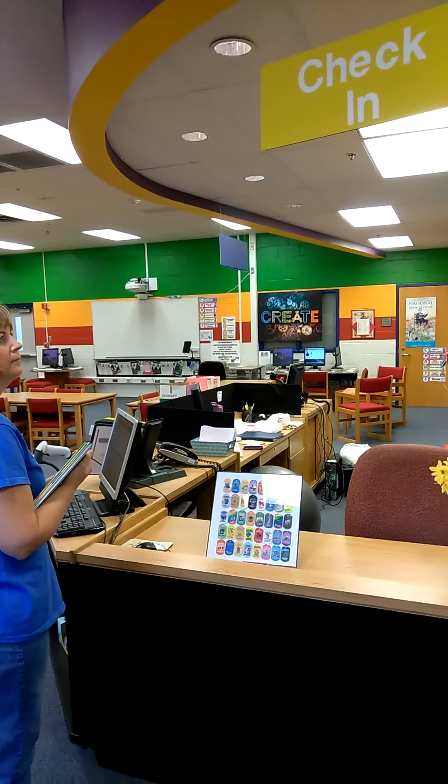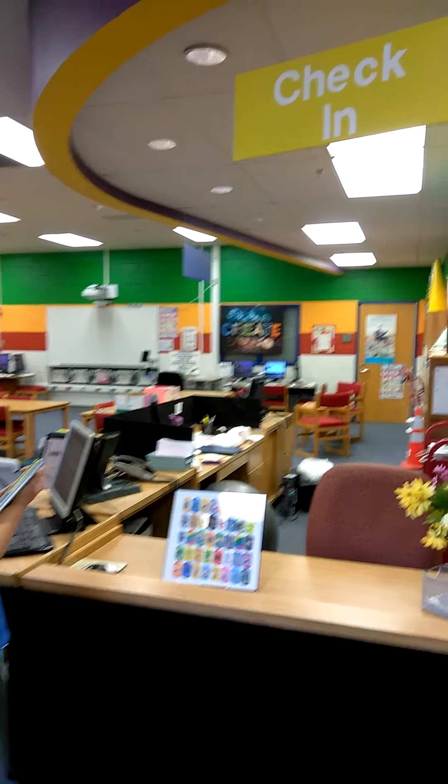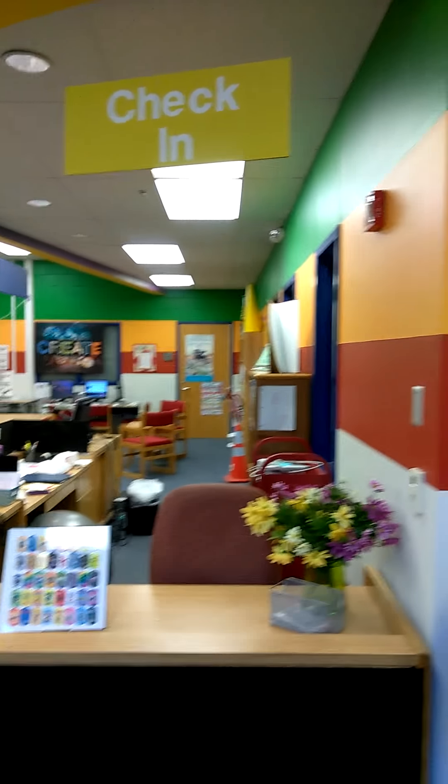It is our Burke's Learning Commons! Welcome to the Burke's Learning Commons. In a few moments we will talk and discover what all you can find in this Taj Mahal full of books. Our first stop on the tour is called the check-in area.